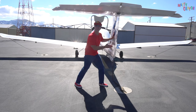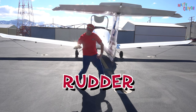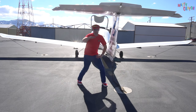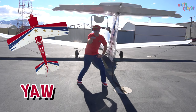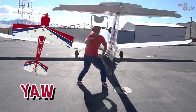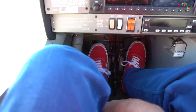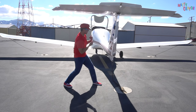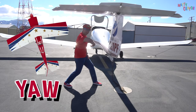This one is called the rudder. Can you say rudder? Rudder. It's the rudder of the aeroplane. It makes the aeroplane yaw. When you're flying through the air and you turn the rudder, the aeroplane will do this. The rudder moves from left to right. It makes the aeroplane yaw.